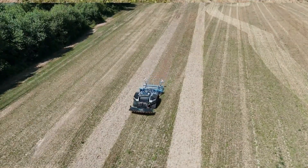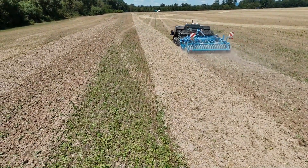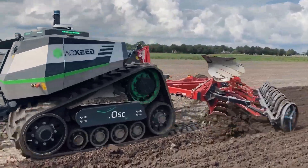This tracked field robot is powered by a robust 4.1 liter four-cylinder Deutz diesel engine that delivers an impressive 156 horsepower and a maximum torque of 610 Newton meters.